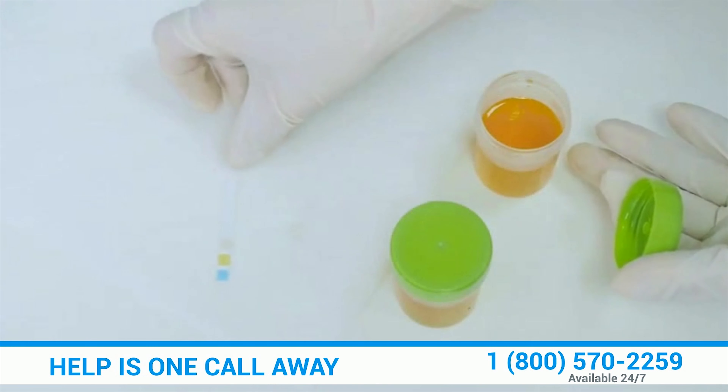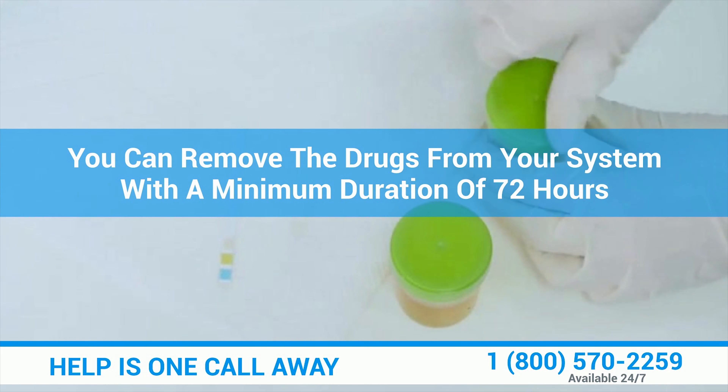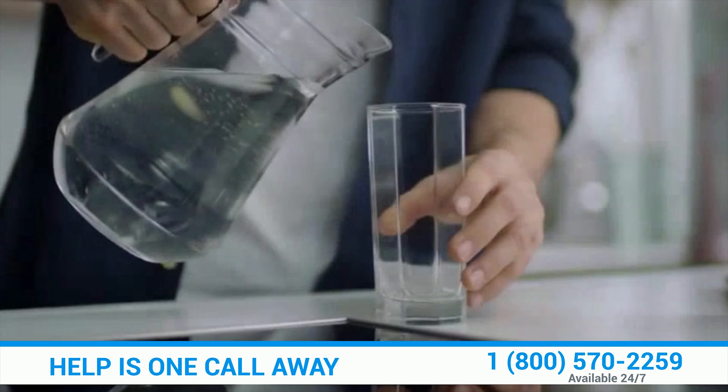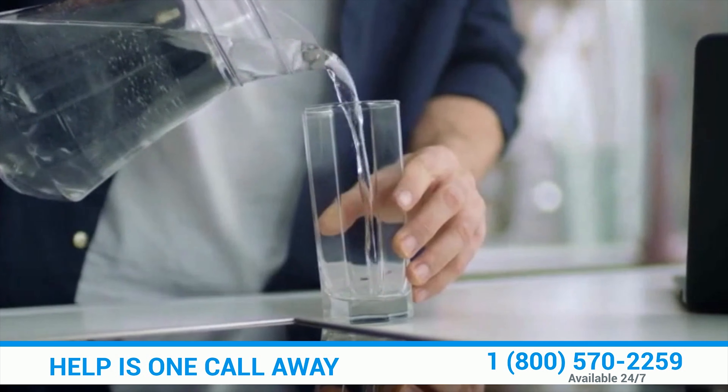Depending on the amount of time you have until the test, you can remove the drugs from your system with a minimum duration of 72 hours, which includes drinking plenty of water and juices, as well as eating and sleeping.